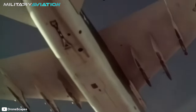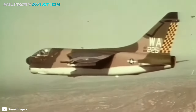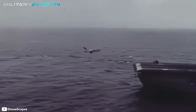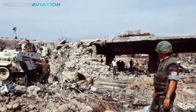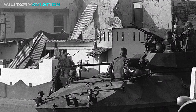Despite these losses, the aircraft was heavily used during that conflict and achieved significant success. After its service in Southeast Asia, it also participated in the invasion of Grenada, providing air support from the USS Independence aircraft carrier in 1983. In Lebanon, it fulfilled the same role in 1983, and in 1989, it was present in Panama as part of Operation Just Cause. Finally, its last major deployment occurred in the Gulf War, where it participated in missions during Operations Desert Shield and Desert Storm.